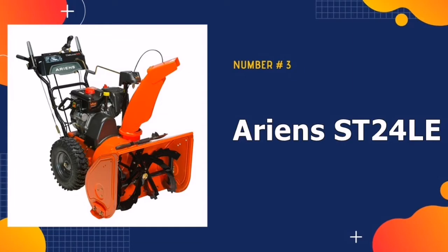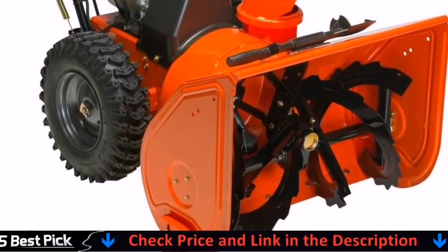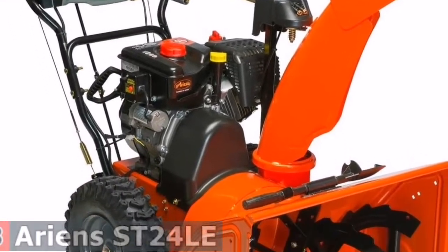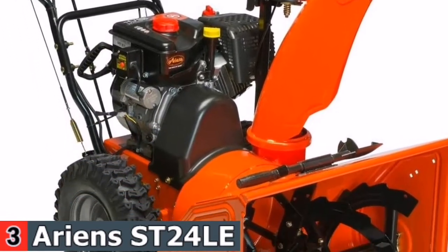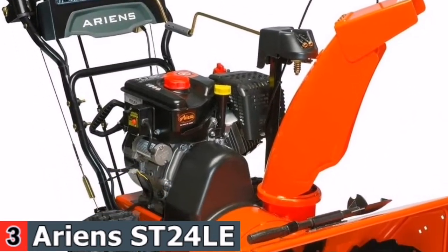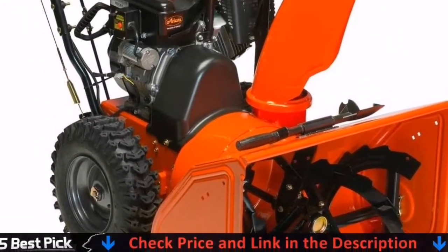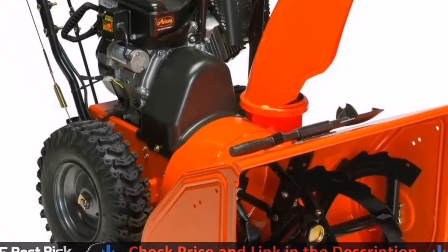3rd in our list is the Ariens ST24 LE Snowblower. The Ariens two-stage snowblower has a powerful 254cc engine that can easily handle snow from 3 feet to 50 feet in throwing distance. This two-stage snowblower with a 254cc motor is powerful enough to handle even heavy snowfalls. The 14-inch serrated auger and 24-inch clearance width easily cut through compacted snow and ice, moving snow at a rate of slightly more than 2,000 pounds per minute. It features a large cast iron gear case, providing more capacity to the motor in extreme snow conditions for smooth snow tossing.